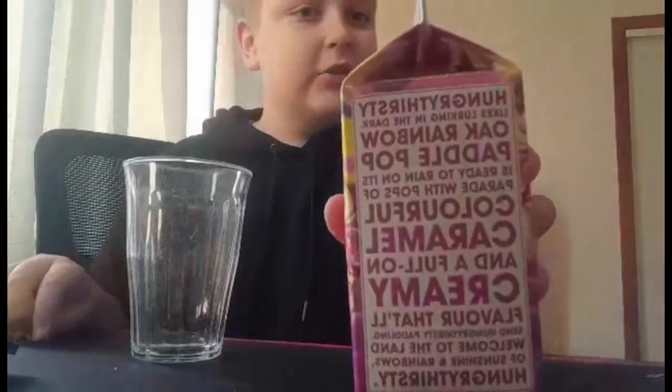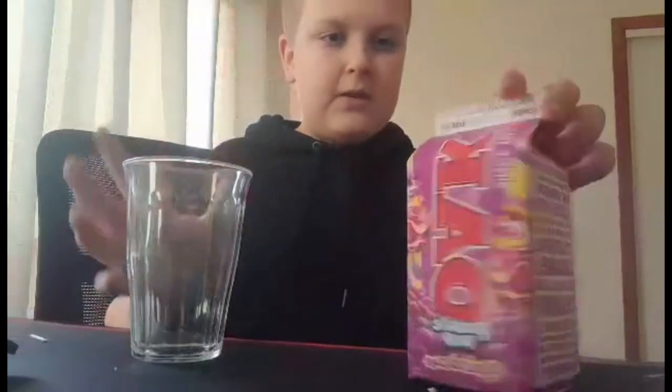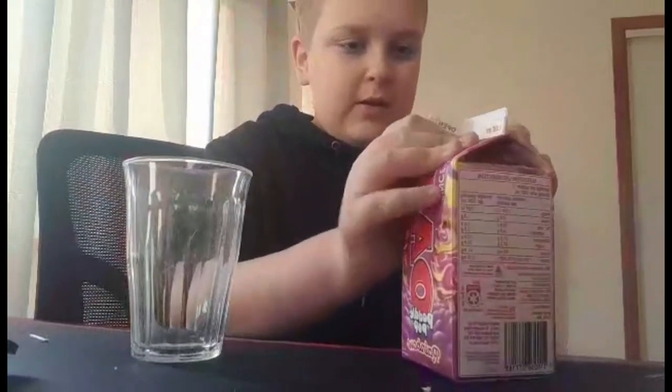It says here in the description: caramel. So I have a sneaking suspicion that it tastes like caramel. You have to turn it around — this is the third Oak and Streets collaboration. There was the Golden Gaytime and the Splice. I did do the Splice reveal but not the Golden Gaytime sadly.